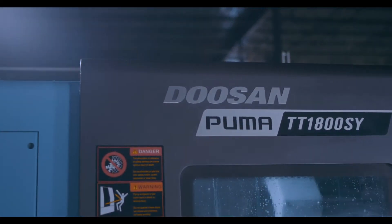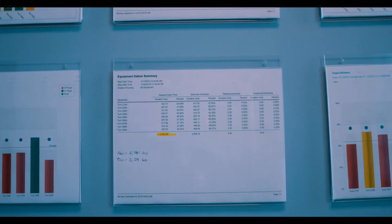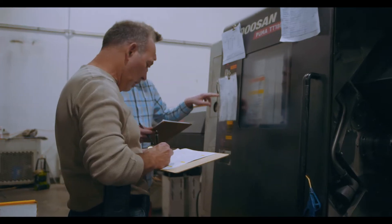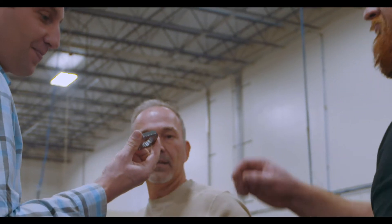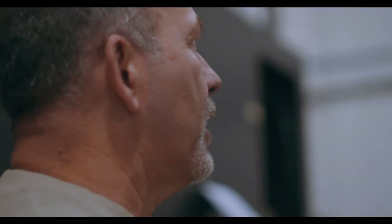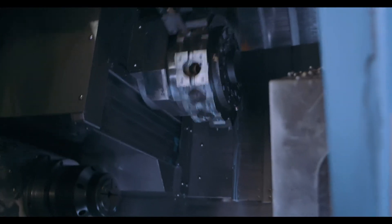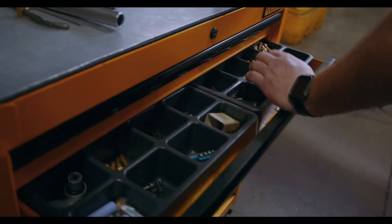Whether we're in the building or not, we utilize machine monitoring software that enables us to understand all the data pertaining to when our machines are running, when they're not running, and why they're not running. We can gather that information and review it every day as a team, figuring out which machines were running when expected and identifying any unexpected downtime.